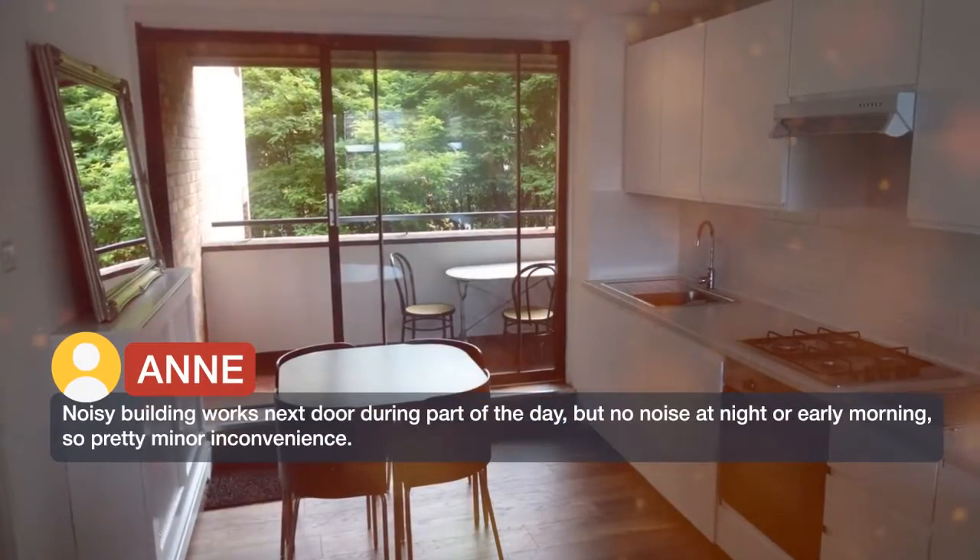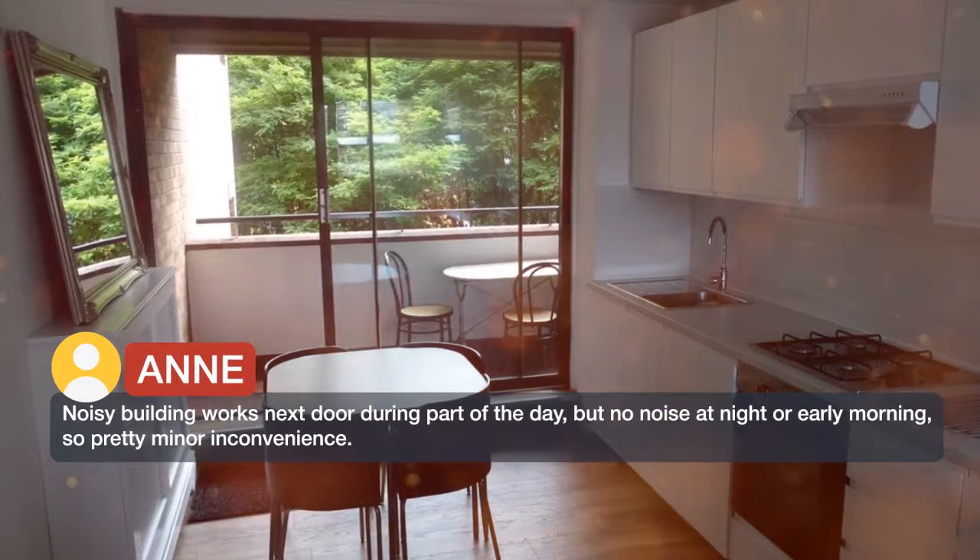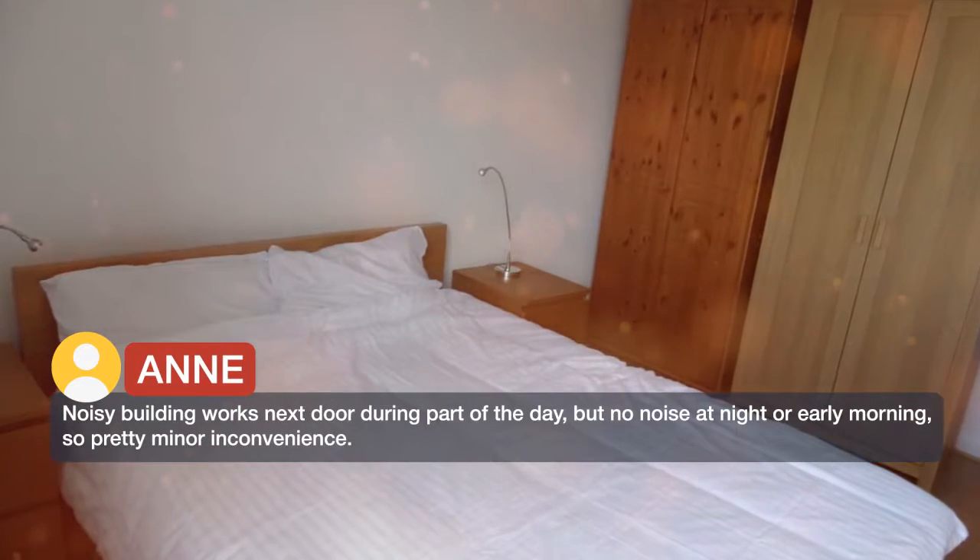Noisy building works next door during part of the day, but no noise at night or early morning, so pretty minor inconvenience.